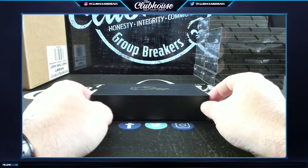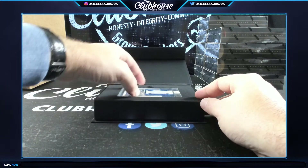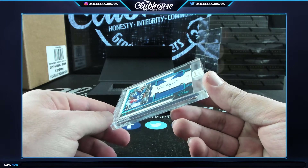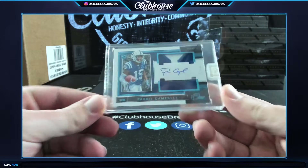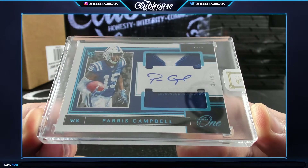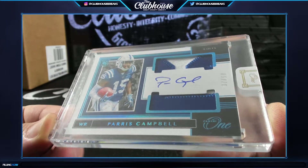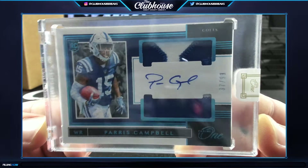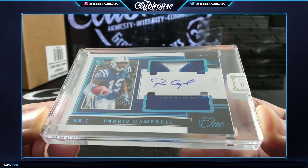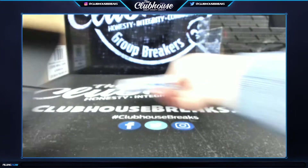Here we go, box one - golly the foil looks good! Number 99 rookie dual patch auto - actually watched him sign this card in LA. Paris Campbell, we got the Colts fanatic for life. Dual patch auto - those are clean, ding ding ding ding!